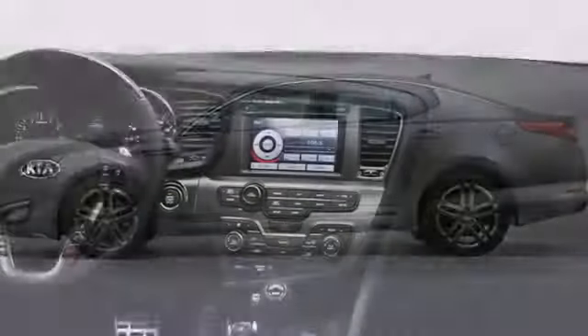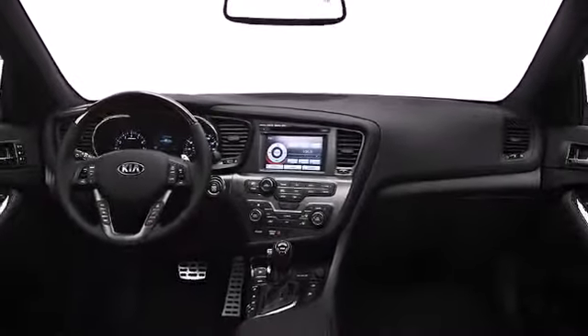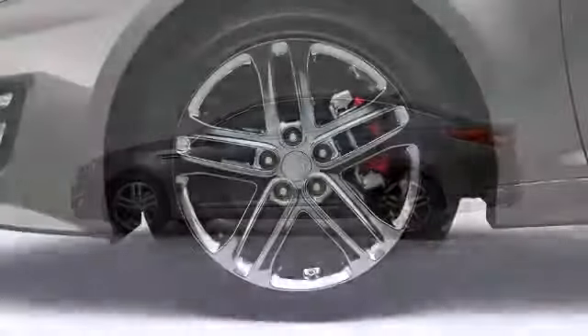The 2013 Kia Optima delivers more than what you would expect from a midsize sedan. This four-door, five-passenger sedan offers the latest in technological innovation and style.